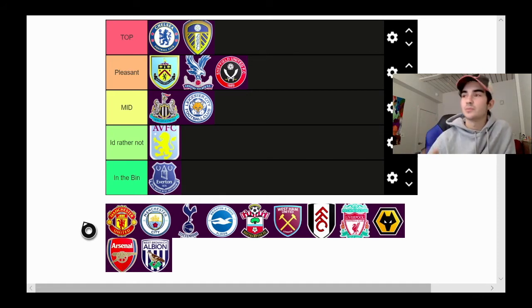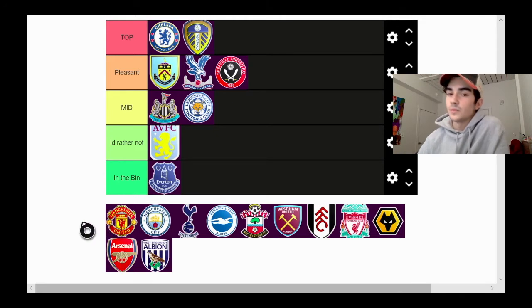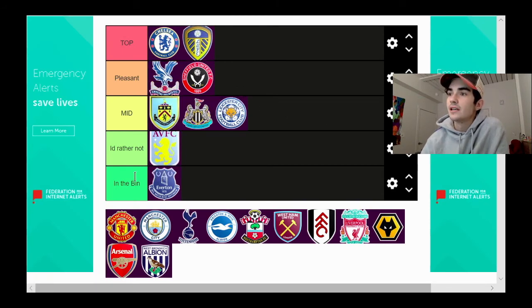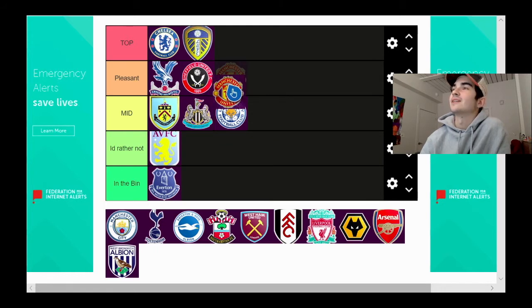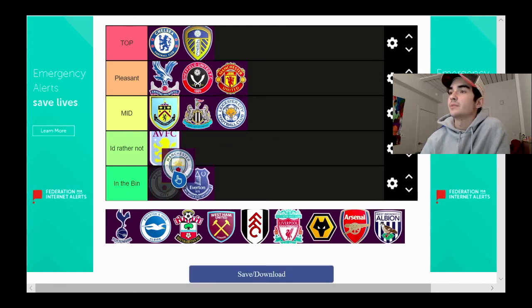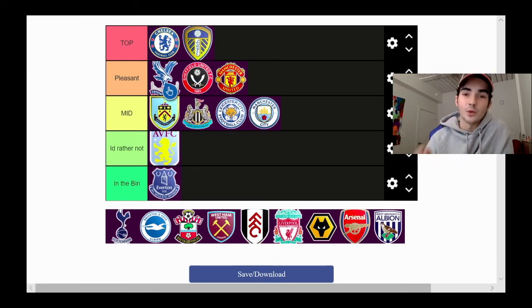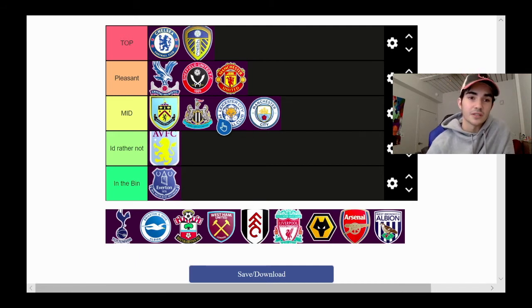Next we're moving on to Man United and Man City — this is probably gonna be the biggest debate. After more consideration, we're actually going to move Burnley down to mid, put Man United up to pleasant, and put Man City in mid. Manchester United just pops out more — it's red and yellow. Man City is more of a white and blue tone, and a lot of the logos in the Premier League are already blue and white. Look how similar these two look standing next to each other. I know I put Chelsea up high being blue and white, but fight me.